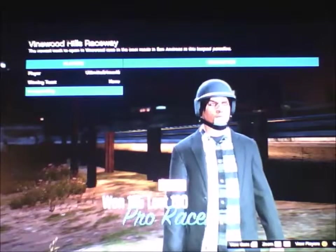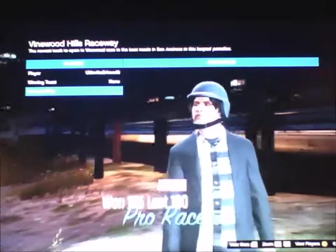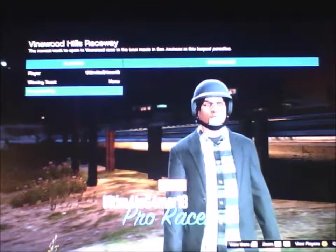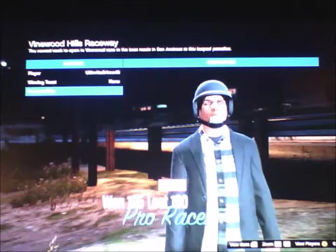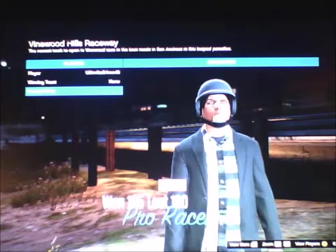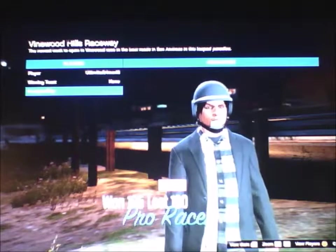Hello, my name is Ultimate Gamer and I am reviewing the 2005 Vapid Bullet. This is race car week — we're going to be on the track all week for the car reviews, and this is the final one of the season, so enjoy.